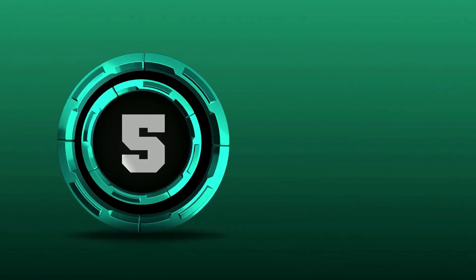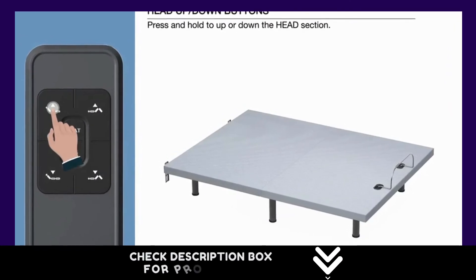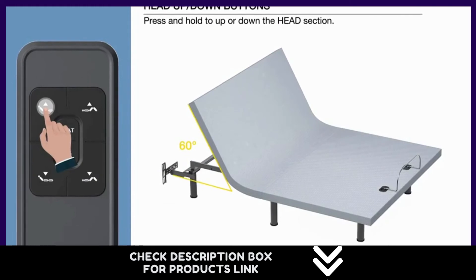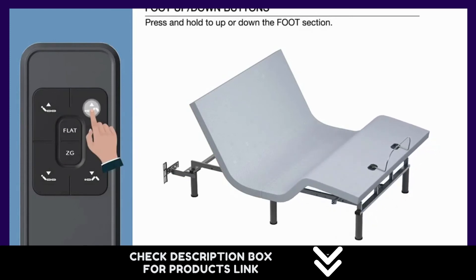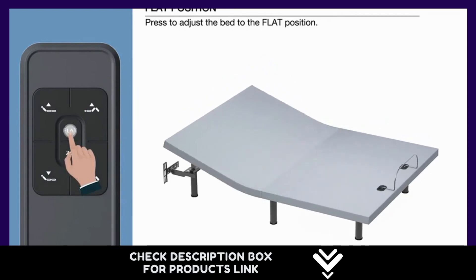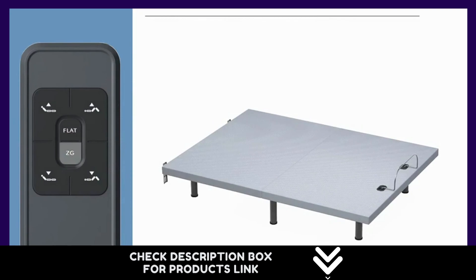Number 5. Note: batteries are not included and must be purchased separately. Compatible with most mattresses, the main fabric material is non-slip cloth which effectively keeps the mattress in place, and a mattress retainer bar is included. The mattress is not included. No tools are required for assembly. The zero clearance design is made to fit inside an existing bed frame, and the ergonomic design with high-quality motor ensures the entire adjustment process is smooth and quiet.